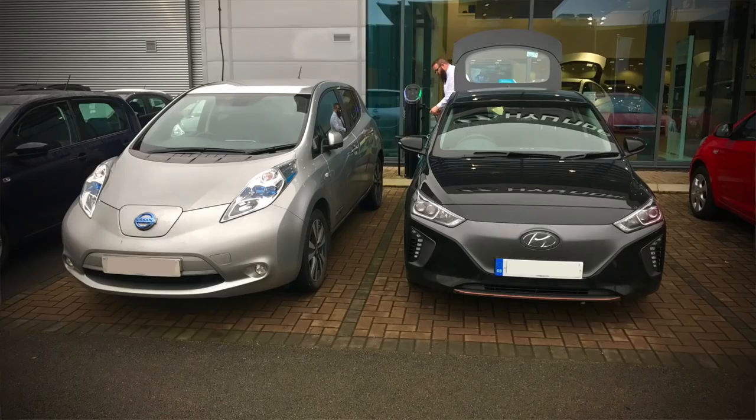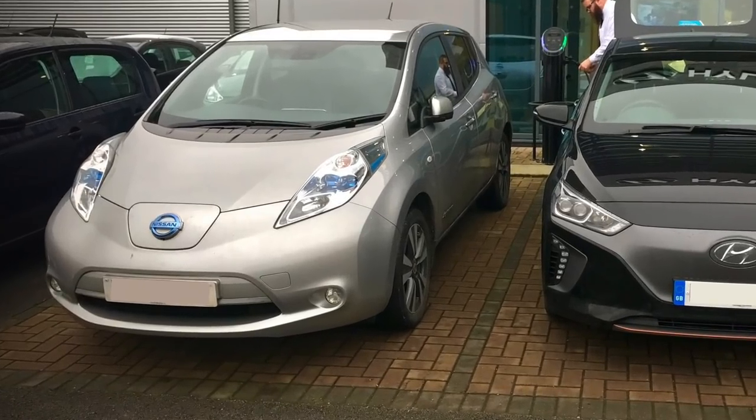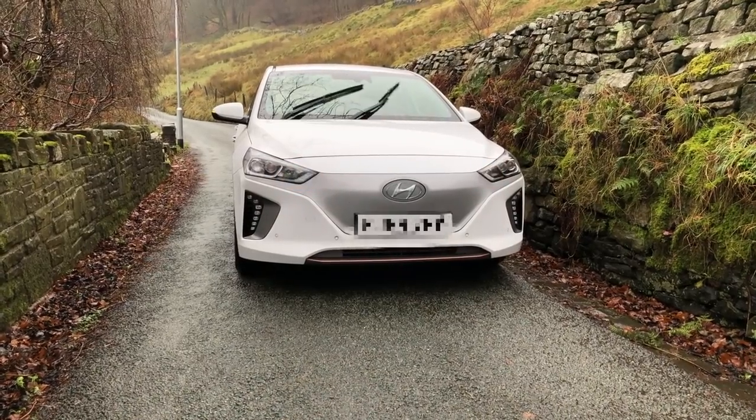There's been a problem with the Ioniq Electric — my biggest one, I think actually — and it was the same problem I had with my previous electric car, the Nissan Leaf. I'll warn you, there's no sort of clickbait here. It's a silly thing that really doesn't have much to do with it being an EV, but let's talk about it in this video.